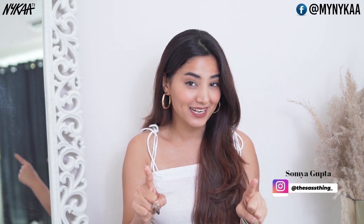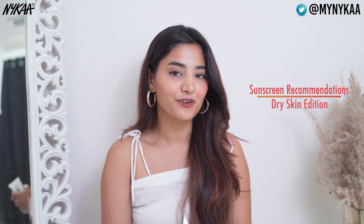The summer season is here and if there is one step in your AM skincare routine that you cannot skip, it is SPF. Confused about what to buy? Today I am here to give my top recommendations on what sunscreen to buy to suit your skin type. Here are my top recommendations for dry skin.